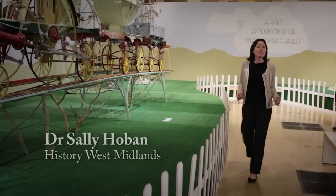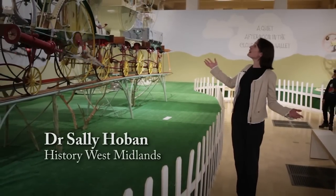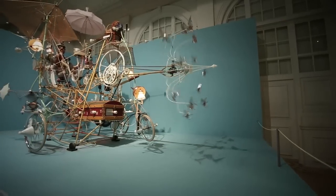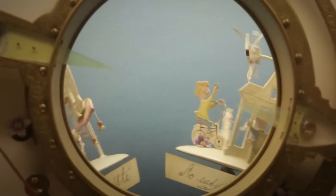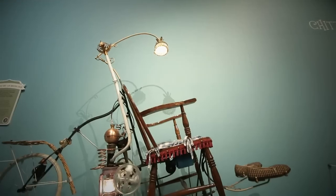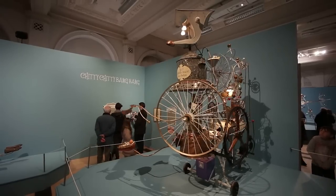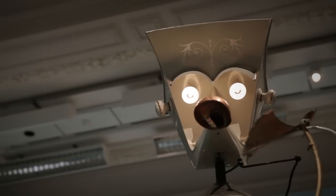I'm at the Gas Hall at Birmingham Museum and Art Gallery, and this is Roland Emmett's marvellous machines. Many people will remember Emmett's work through the film Chitty Chitty Bang Bang, in which he designed inventions for the home of the inventor Caractacus Potts.